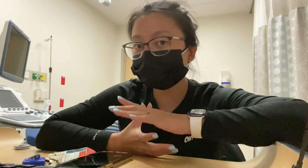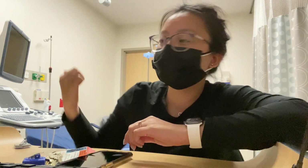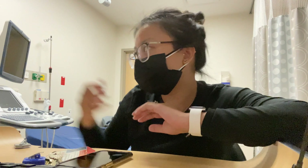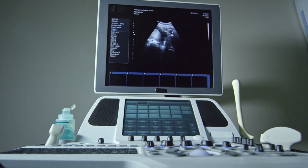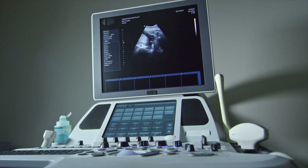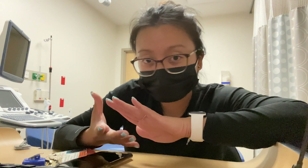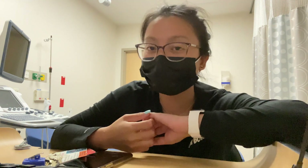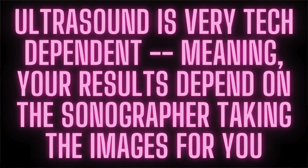Ultrasound techs, ultrasound technologists, sonographers — they're all the same thing. We use this machine right here; nowadays there are handheld ultrasound probes, but typically you have a huge machine. We use probes or cameras that emit high-frequency waves — it's physics-based. We use those different probes to take pictures of anything: your brain, heart, veins, arteries, arms and legs, pelvics, abdomens, kidneys, gallbladder, spleen, testicles, vaginal ultrasounds, prostate — you can basically ultrasound almost anything.